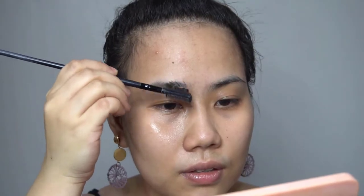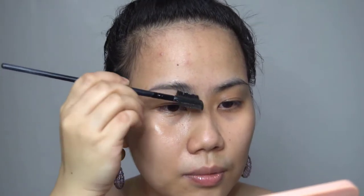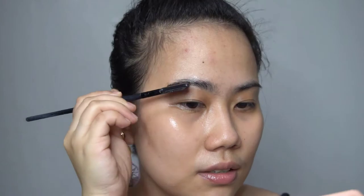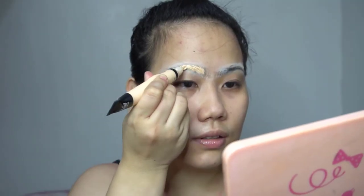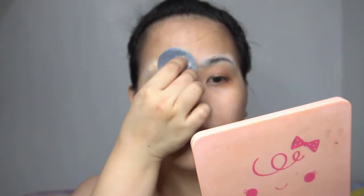I always start with skincare to protect my skin. This is the first time that I'm going to show you how I block my brows. This is not really my forte — I did this for a collab, so bear with me please. I didn't show here the whole process, but I put on some glue, concealer, and set it with powder.